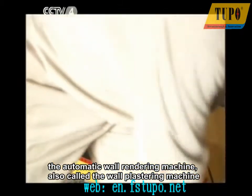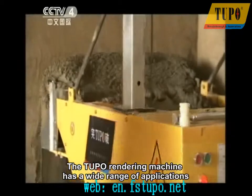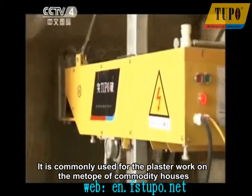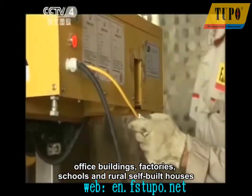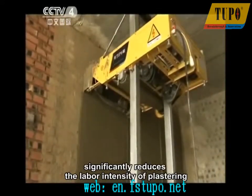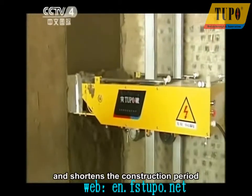The Tupo rendering machine has a wide range of applications. It is commonly used for plasterwork on commodity houses, office buildings, factories, schools, and rural self-built houses. The appearance of the Tupo rendering machine significantly reduces the labor intensity of plastering, improves the plastering efficiency, and shortens the construction period, contributing to the development and prosperity of the construction industry.